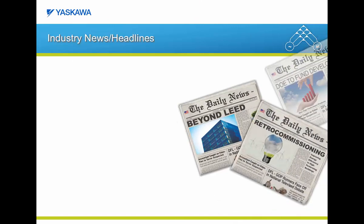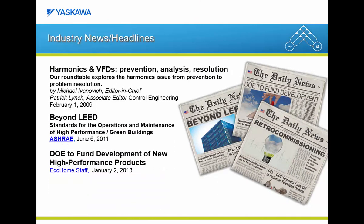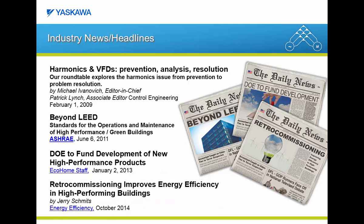Before we get started on the technical details of the Z1000U Matrix Drive, you may wonder what inspired Yaskawa to develop the innovative features within this drive. Over the last number of years, if you have been reading trade magazines or following industry news, you will have seen a lot of articles focused on energy savings, energy efficiency, and harmonic reduction.